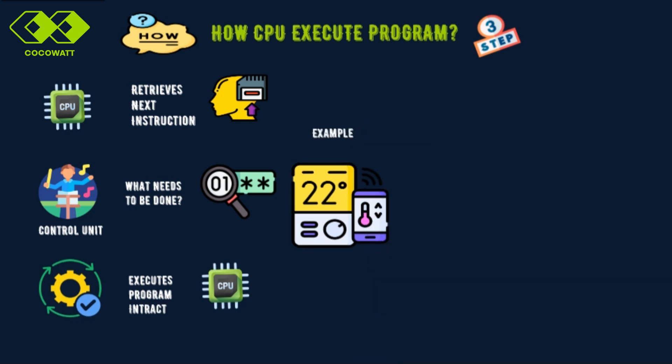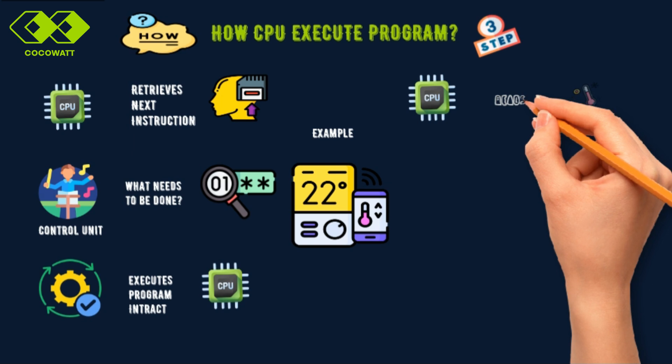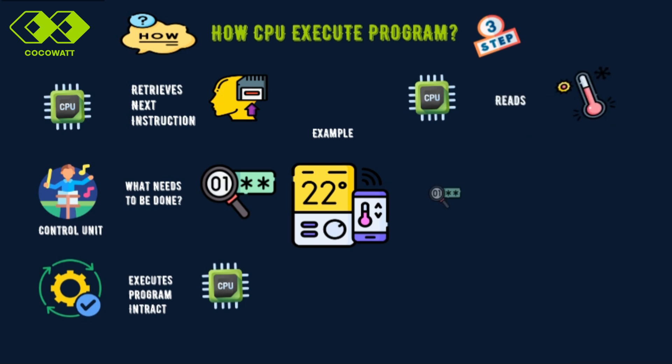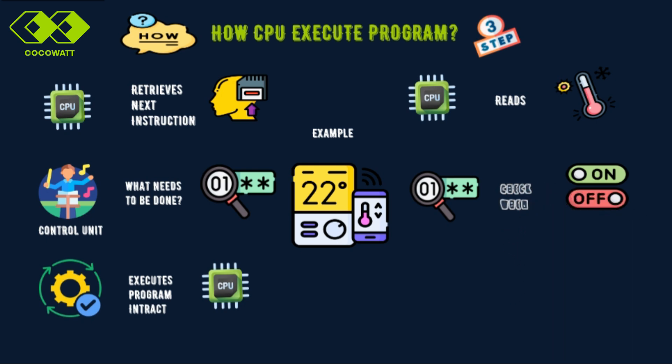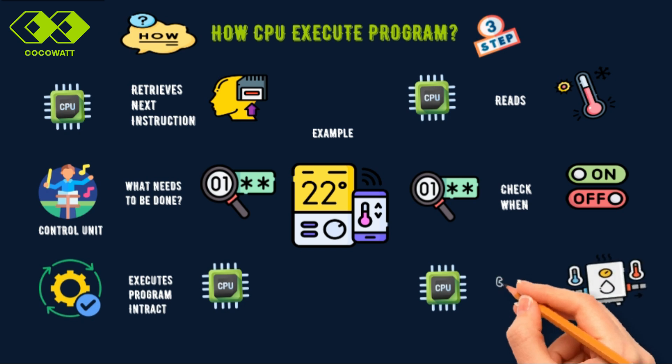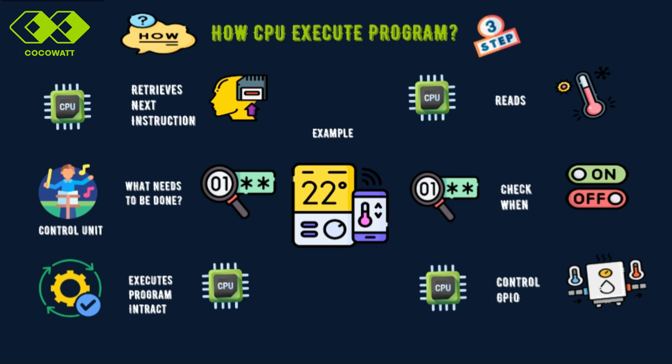Let's take an example with a smart thermostat. First, the CPU fetches the instruction to read the room temperature from a sensor. Then it decodes the instruction, deciding whether to turn the heater on or off based on the temperature reading. Finally, the CPU executes the action by sending a signal to the heater through GPIO — the part of the microcontroller that allows it to send signals to devices.